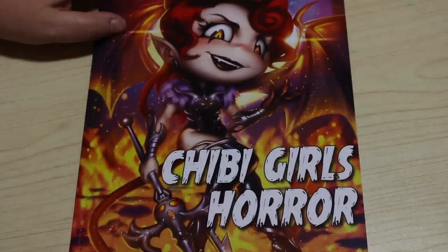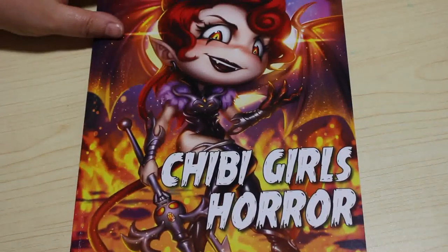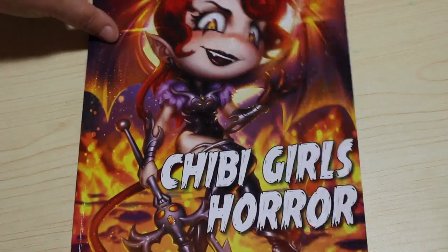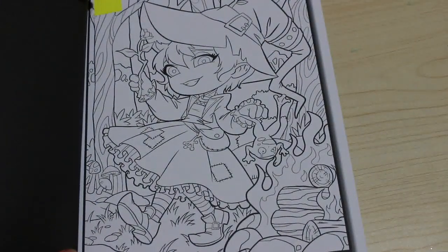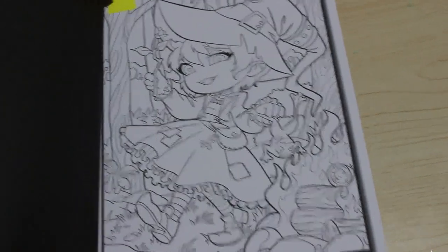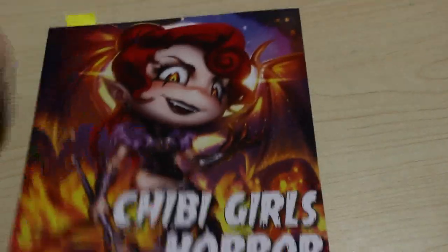Now we're onto the ones I haven't colored in. First up is Chibi Girls Horror — this is the line art version; the grayscale version is out as well now. I have picked one to do from this book and I'm going to do this particular one, though I'm not completely sure — but yes, I'm going to do it.